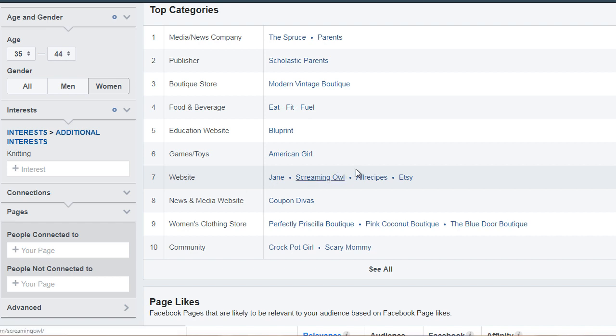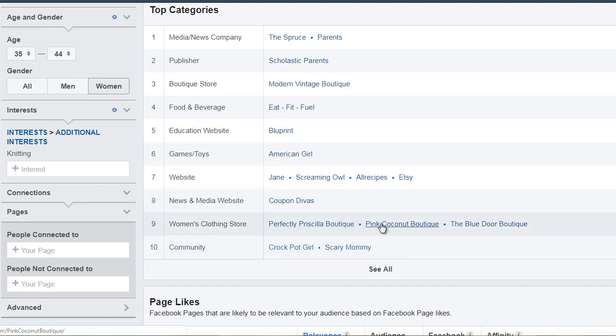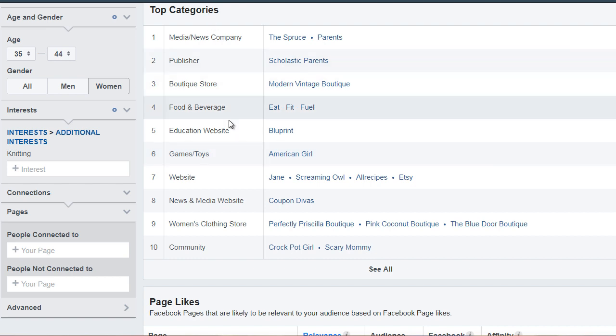So we can see that these people like recipes, and we see that they like to save money in terms of coupons. Crockpot Girl is a website for someone who's interested in quick, simple, easy meals with a crockpot, and Scary Mommy is a blog for mothers. So this gives us an idea of the different categories that they're interested in. What I would recommend is to simply open up a few of these that stand out to you and go to those pages.